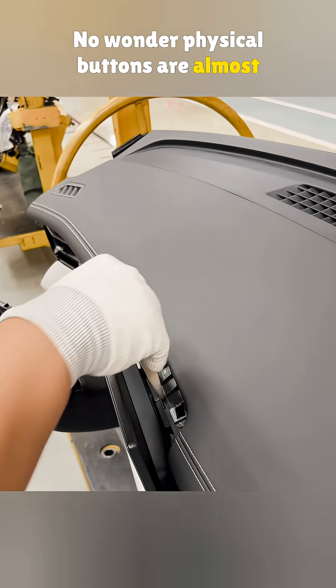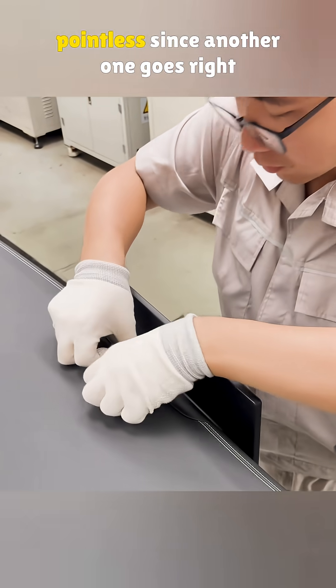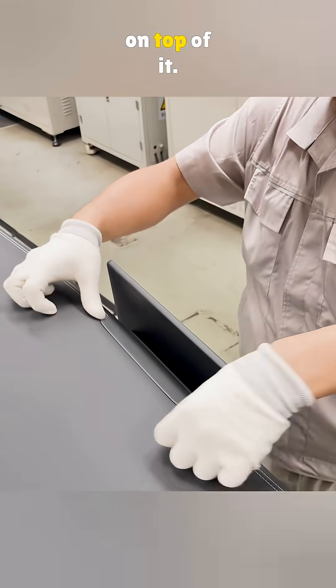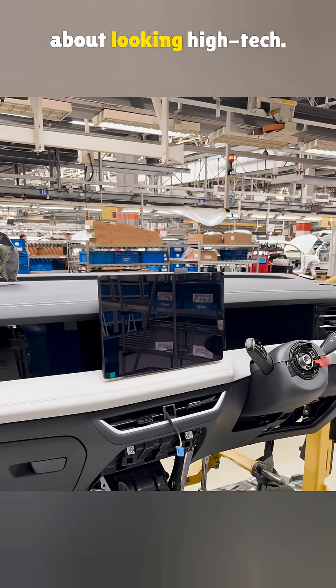No wonder physical buttons are almost gone now. Honestly, that dust shield above seems pointless since another one goes right on top of it. What do you think? In the end, it is all about looking high-tech.